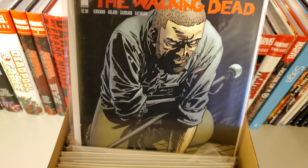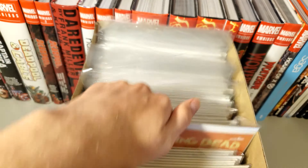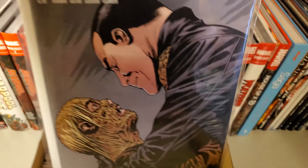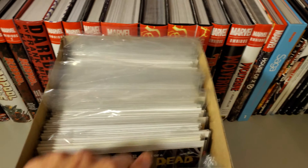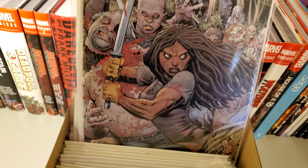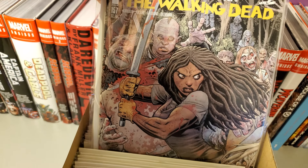152, 153, 154, 155, 156 — this is what we're starting to get on the TV show. 157, this is the variant sketch cover, and 157 connecting cover.